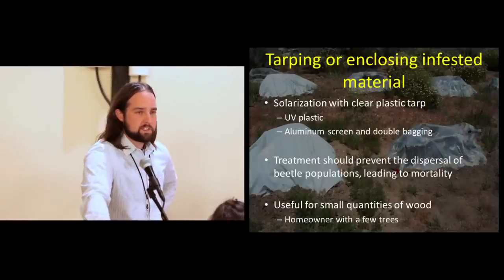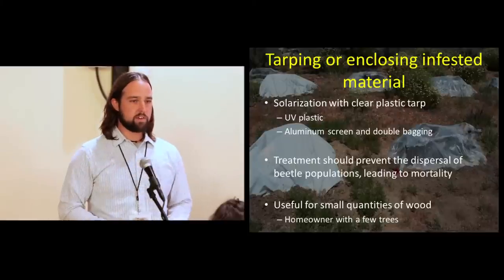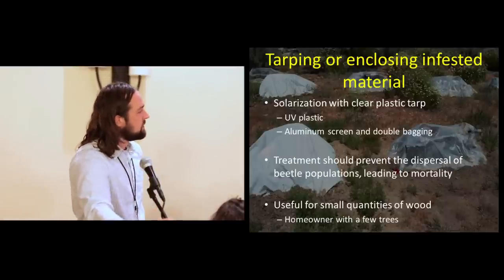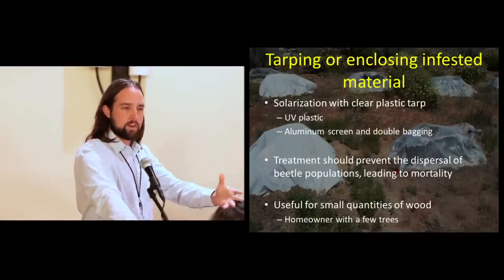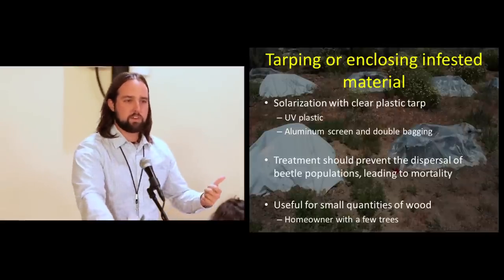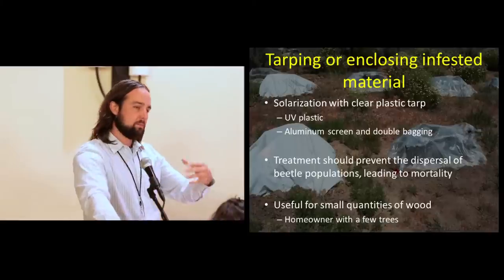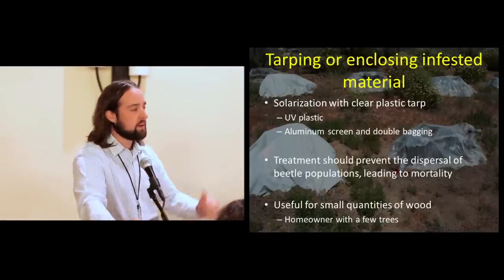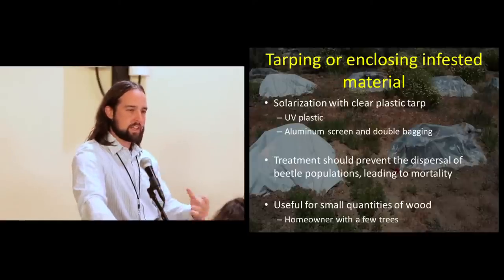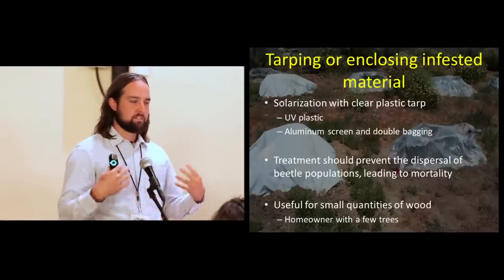Another option is tarping and closing infested material — a type of solarization. This is really more for private landowners. If somebody loses an avocado tree in their yard and doesn't want to pay for a chipper, you can tarp it and trap the beetles. We typically use clear plastic tarp so solar radiation gets down to the wood. In Southern California sun you'd think this would be very effective, but in some of our work it gets 150 degrees under there and beetles still pop out. With ambrosia beetles it may be more complicated. UV plastic is usually suggested, and there's also some work using aluminum screen. Some work with emerald ash borer simply uses double bagging — basically the same concept but much easier, though again for very small quantities of wood.